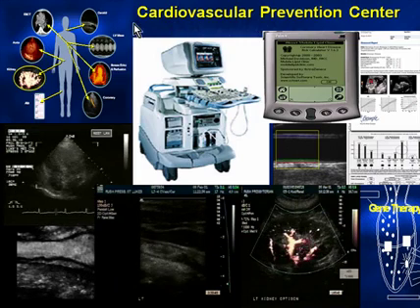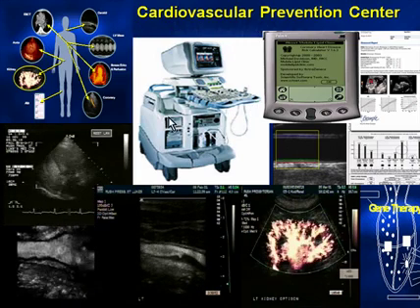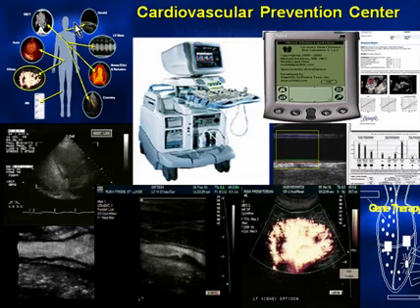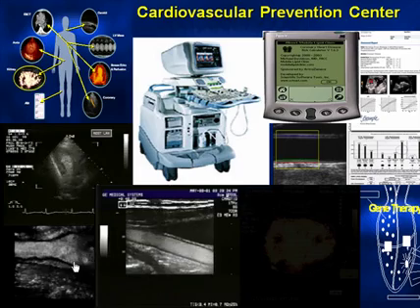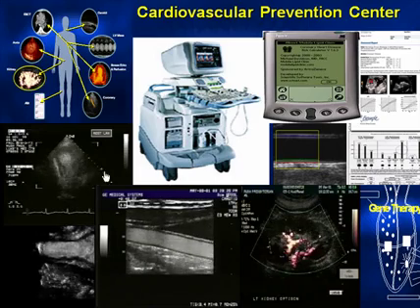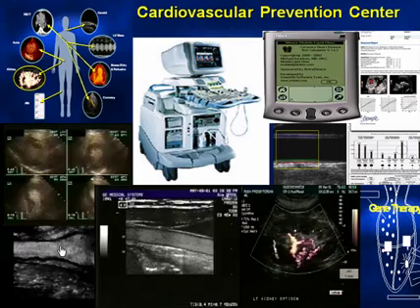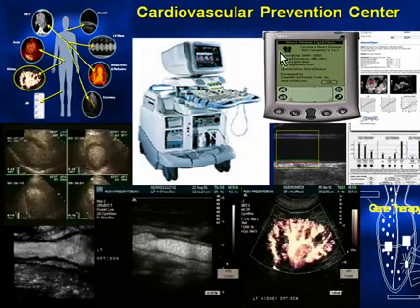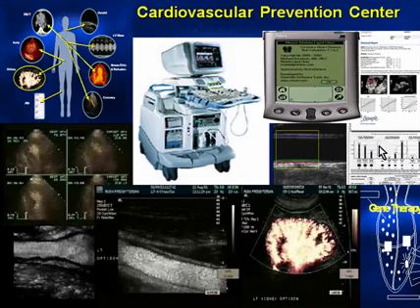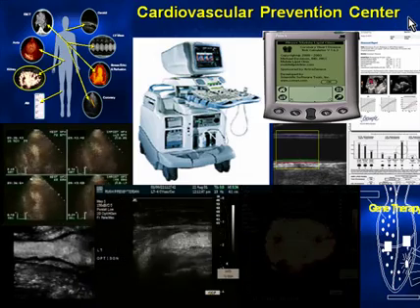We consider this our cardiovascular prevention center. At the core is the ultrasound system. In the upper left corner is an example of a patient and the different parts of the body. Each corresponding movie shows successive imaging of different parts of the body: heart, carotid, kidney, the IMT, and handheld information systems to record data from the patient's charts.